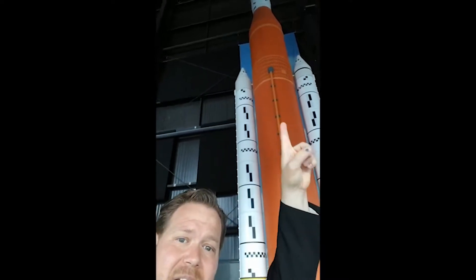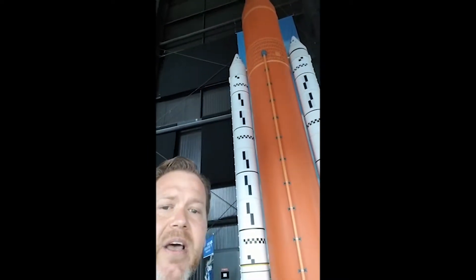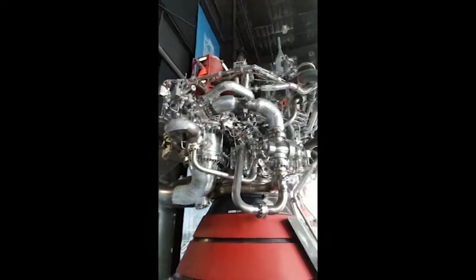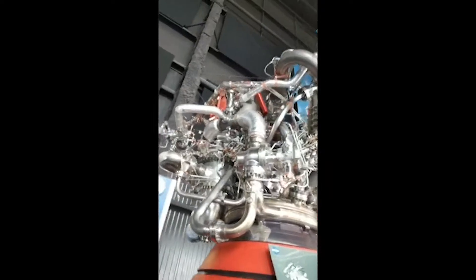At the very top, way up there in the little white thing, is where the astronaut sits, and these two white things on the side are the boosters. This behind me — this is the engine, just one of them, that takes the space shuttle up into space. This thing is huge, it's massive, and it is amazing.